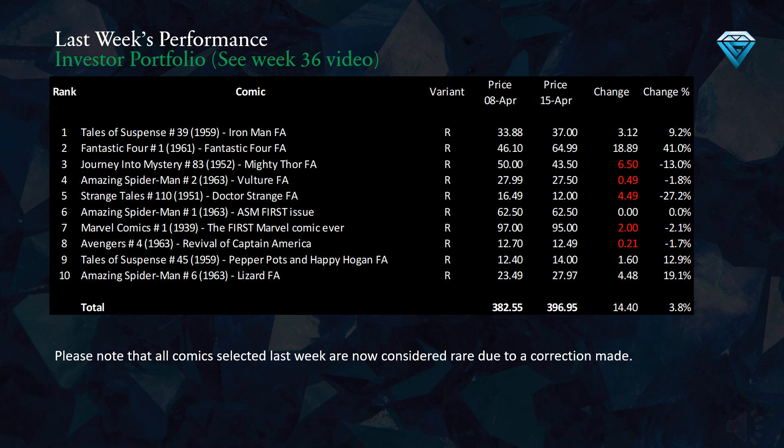This table displays the price performance of the investment in the 10 comics chosen last week. We can see the top 10 undervalued comics, their variants, the prices from last week and today, the change in gems for the week, and the percentage change for each comic. Altogether, we have experienced a gain of 14.4 gems for the week, which is a 3.8% return.